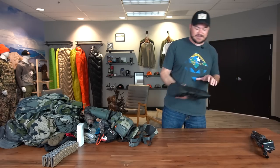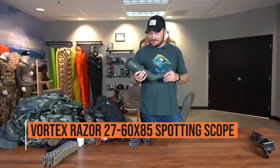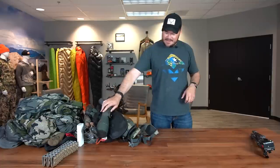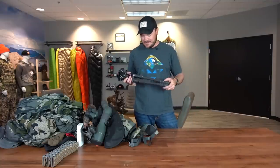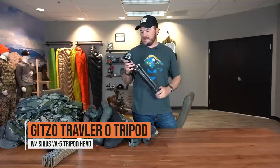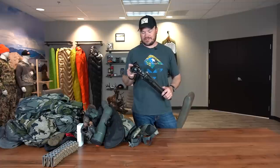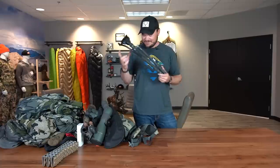As for a spotting scope, Vortex Razor HD spotting scope 27x60. It's good and beat up — it's seen many years of use and it's a great spotting scope. And then for my tripod, since I shoot photos as well, I have a Gitzo Traveler Zero with a Sirui VA5 head on it. It was recommended to me by Neville a couple years ago and I just absolutely love this thing — great little setup, nice and lightweight.